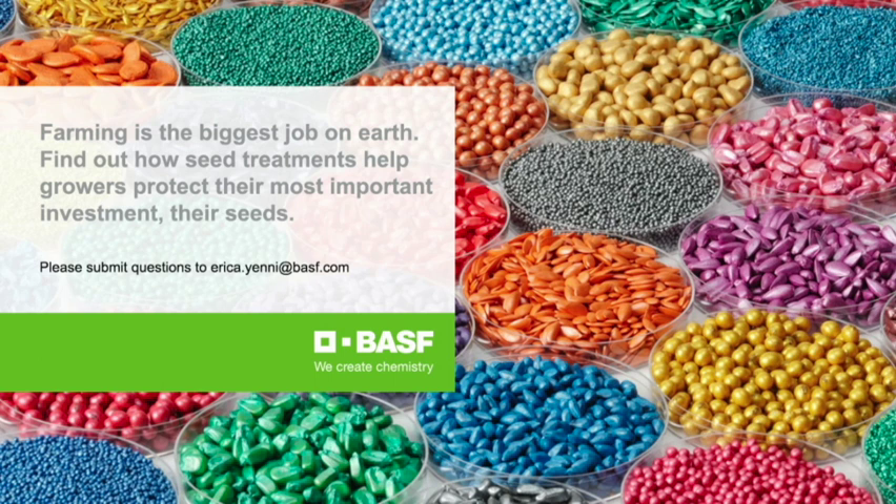Seeds are the starting point of any crop. You can have the perfect land, soils and growing conditions, the perfect climate and all the agri-tech that you need in your barn, but without a seed you're not going to produce anything. With more and more mouths to feed and fewer resources to work with, we still need to put food on the table, and our journey to resilience begins with the seeds.